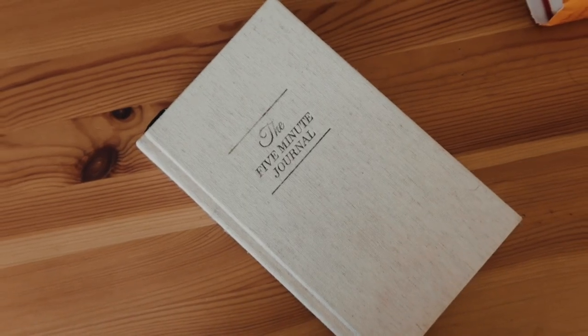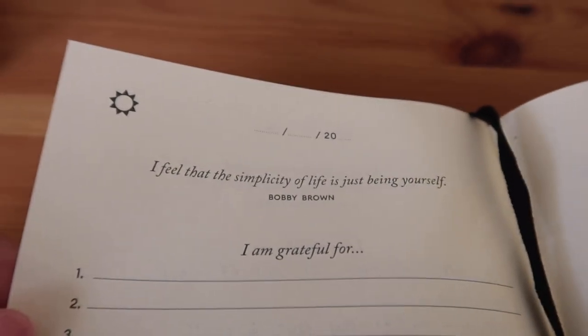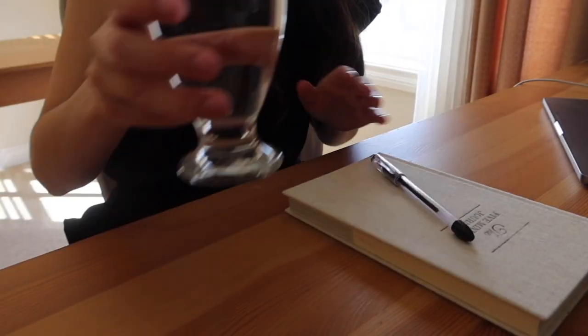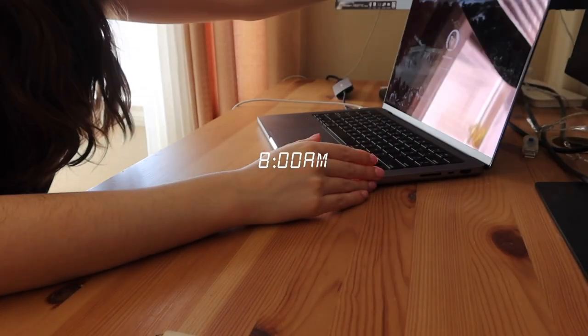If you've seen any of my videos before, I use the 5-minute journal almost every morning. It's a really good way to set up your day by listing what you're grateful for and three things that would make today great — usually things I want to get off my to-do list or something fun to look forward to. I love doing that while I drink my glass of water and get ready for the morning.